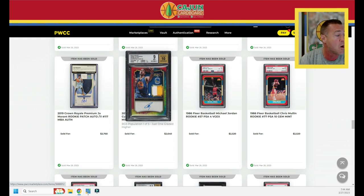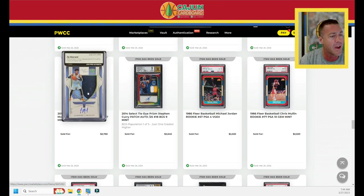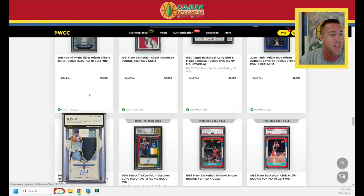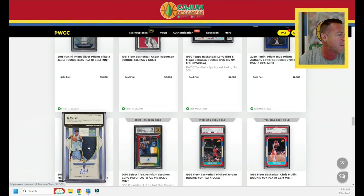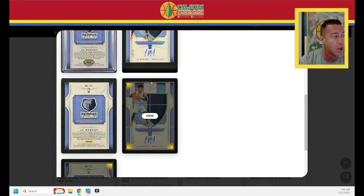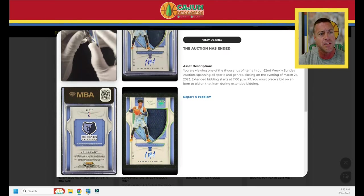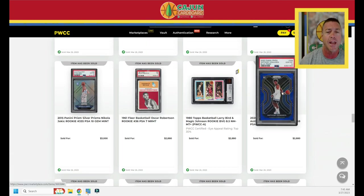A really cool tie-dyed patch auto for Steph Curry — $2,640. A Crown Royale Rookie Silhouettes serial numbered to only 11 does $2,760. It's RAW with a Mike Baker Certified Authentic heat map — you can click and look at the back. The heat map highlights corner issues on three of the four corners on the front, and one on the top right back. Those corner issues aren't unusual with Crown Silhouettes — they're really tough to grade. A cool look at how Mike Baker's team pre-grades condition for RAW cards on PWCC.